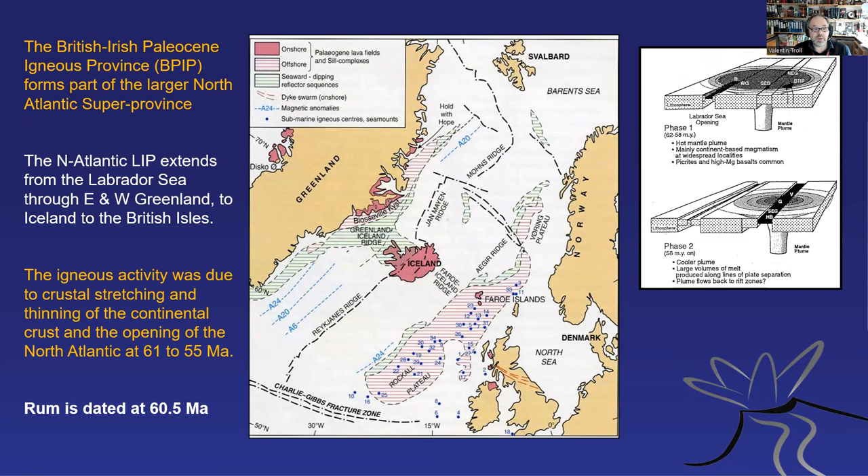The British and Irish Paleocene igneous province forms part of the larger North Atlantic super-province, and the North Atlantic is still active — Iceland is the core of it. Back when Greenland and Europe were together, the volcanism was represented slightly differently. Iceland didn't exist back then, and we have records of igneous rocks in Scotland, Northern Ireland — the Antrim basalts — and also in East and West Greenland. This igneous activity goes back some 61 to 55 million years ago.